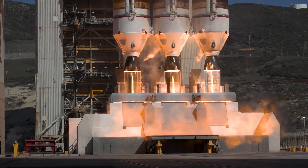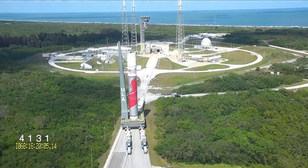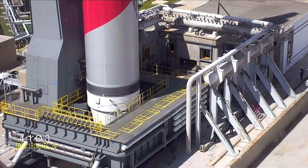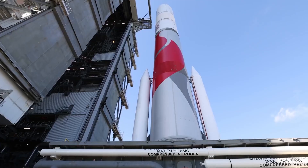Number two: the Vulcan Rocket. Space exploration just got a whole lot more exciting with the Vulcan Rocket. This powerful reusable rocket promises to take us further into the cosmos than ever before. Who knows — maybe a trip to Mars is just around the corner.